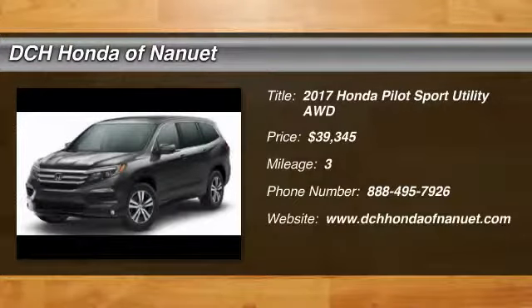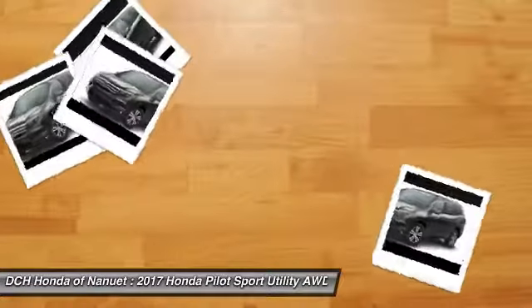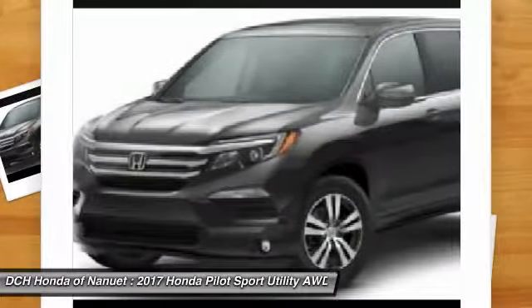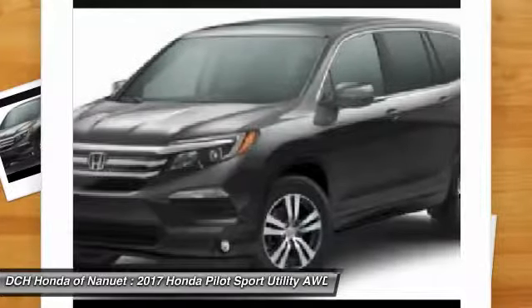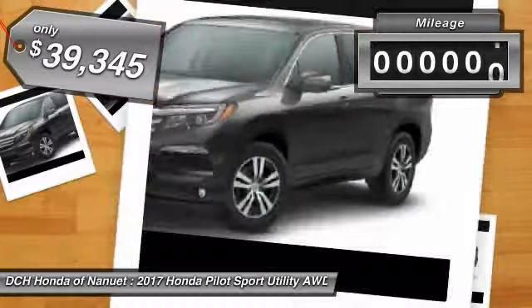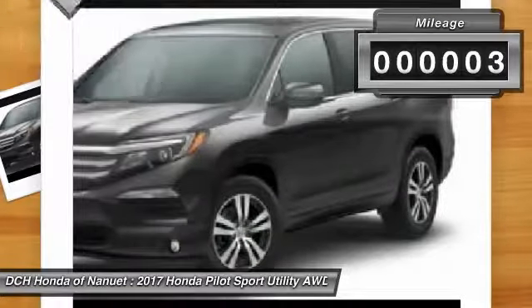You are going to love the 2017 Honda Pilot: Optimal Utility, Indulgent Interior, Powerful Performer. You'll be ready for almost anything in the Honda Pilot, and it is priced below $40,000. This vehicle has less than 100 miles.